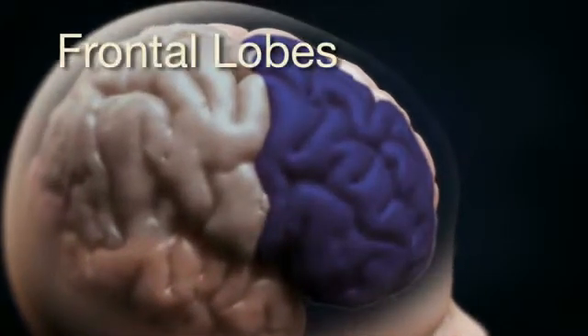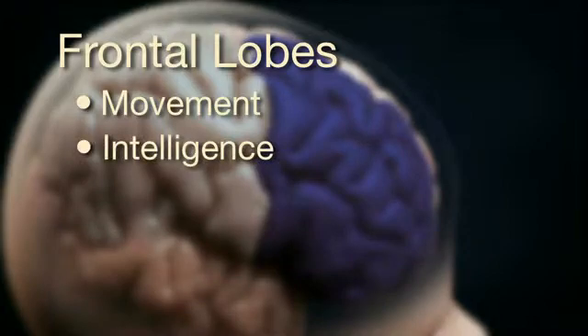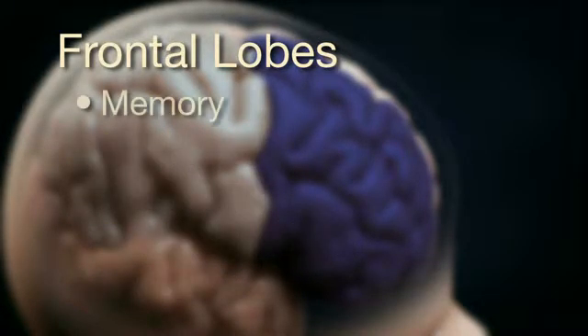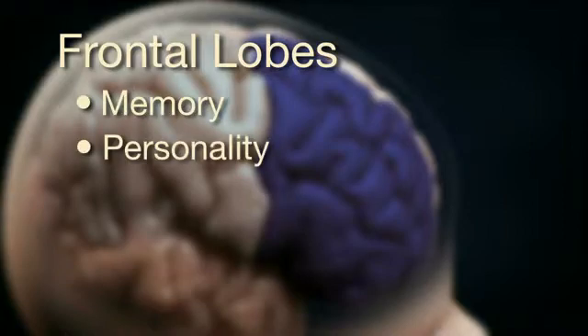The frontal lobes control our movement, intelligence, reasoning, decision-making, behavior, memory, personality, and mood.